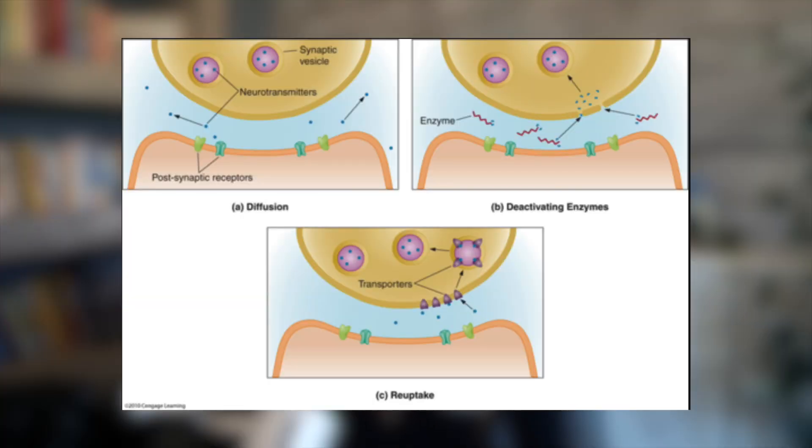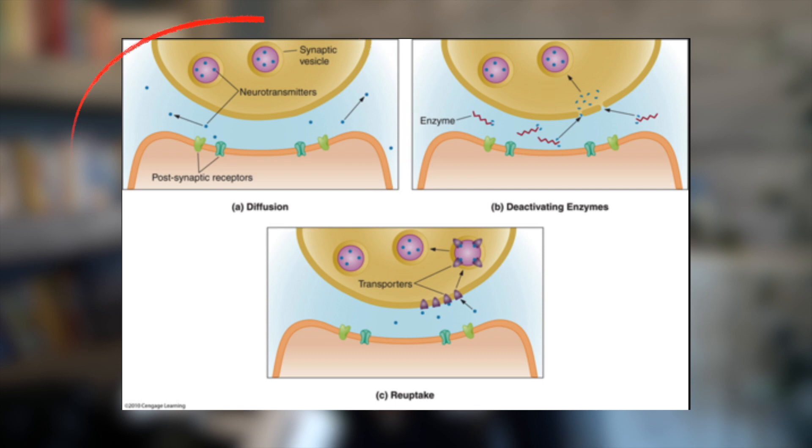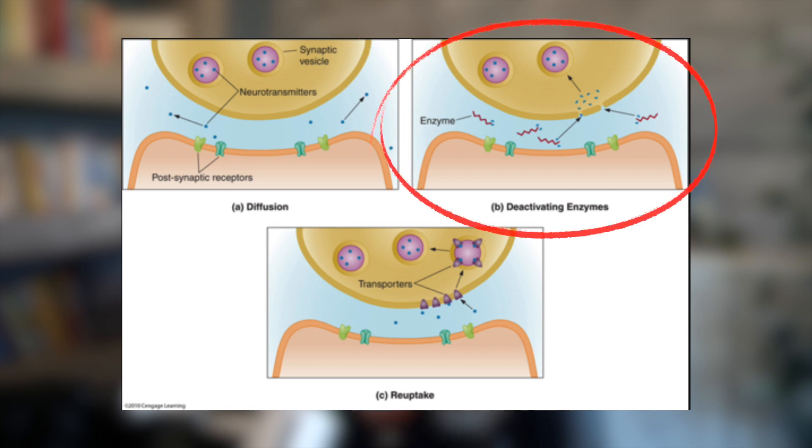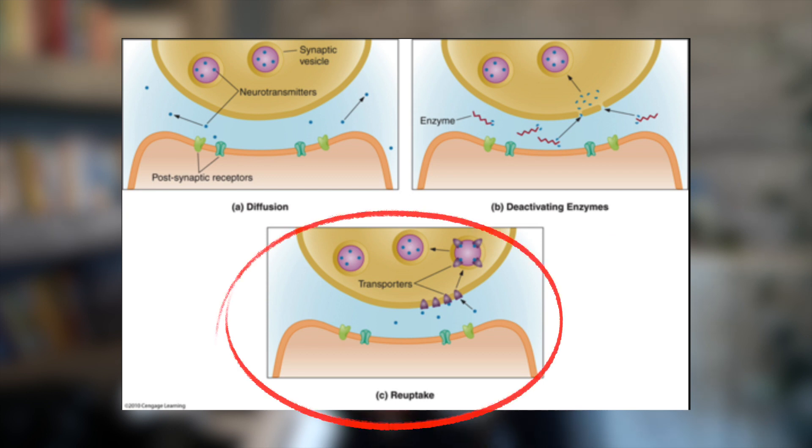Not all neurotransmitters will attach to receptors — three other things can happen. First, they can diffuse away from the synaptic cleft and bind onto other receptors on surrounding neurons or cells. Second, they can be broken down by proteins called enzymes. And third — the one to pay close attention to — the neurotransmitter will be taken back up into the presynaptic neuron that originally released it. This process is called reuptake.